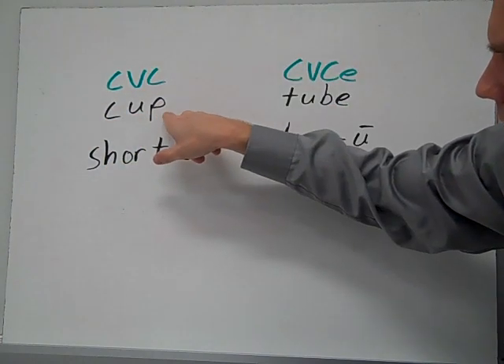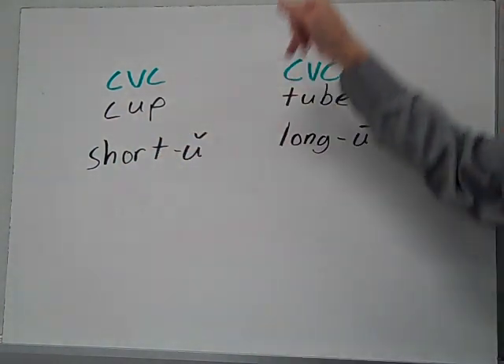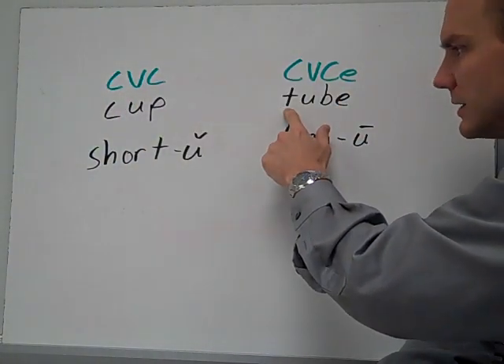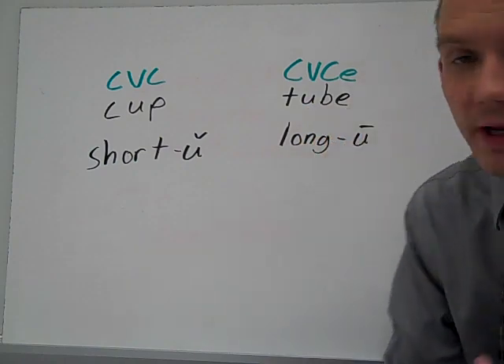C, U, and then P would be consonant, vowel, consonant. And then tube — C-V-C-E — you just take this pattern and add an E to the end: consonant T, vowel U, consonant B, and then E at the end. It creates two sounds.